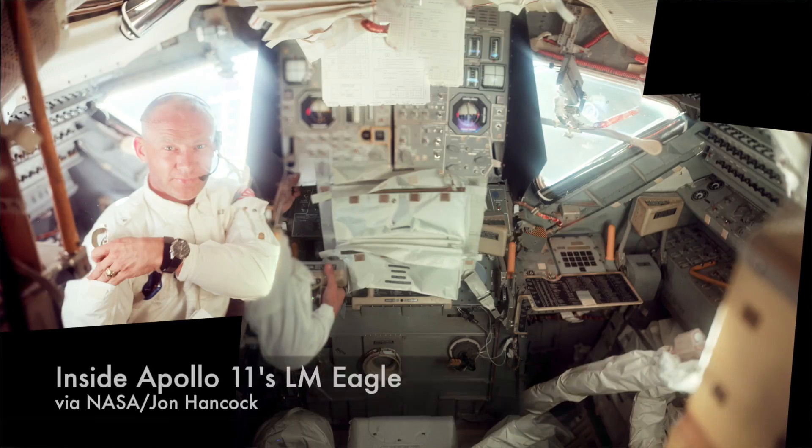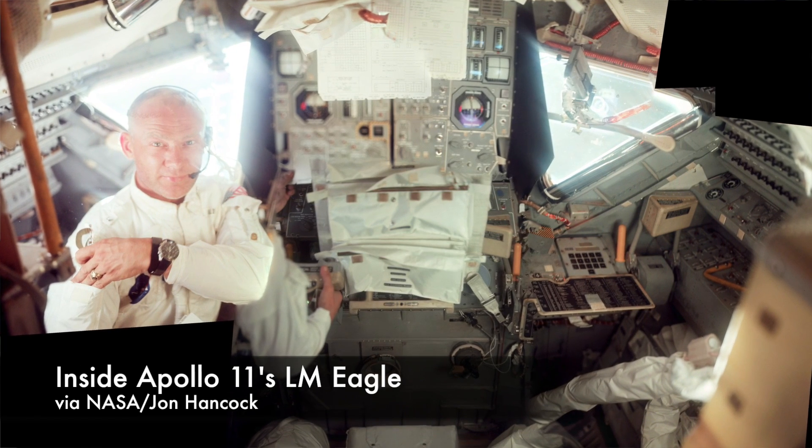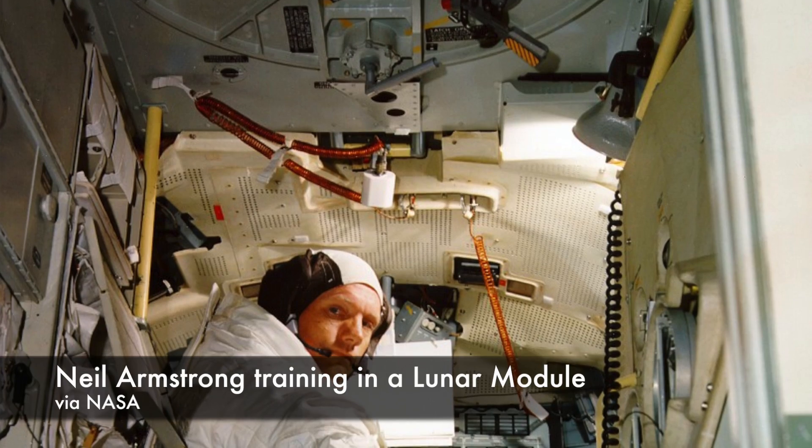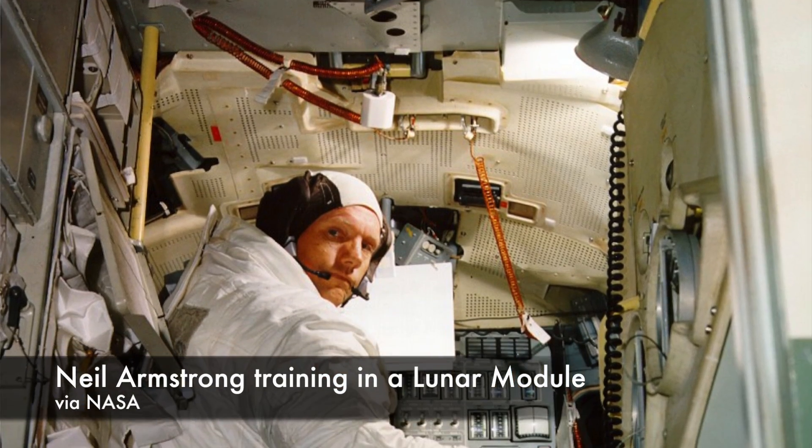The Apollo Lunar Module was a tiny spacecraft. The crew compartment in the ascent stage was just 12 feet 4 inches tall and 14 feet 1 inch in diameter. It was so small that there were no seats for the crew, and when they slept they slept in hammocks hung crosswise one on top of the other. It's somewhat unsurprising then that with two astronauts in full pressure suits and EVA backpacks maneuvering inside the small space, someone would eventually hit something. This is what happened at some point during Armstrong and Aldrin's stay on the moon.